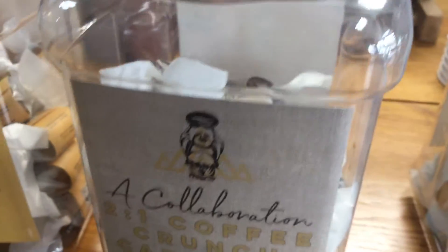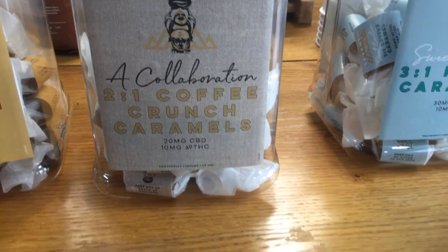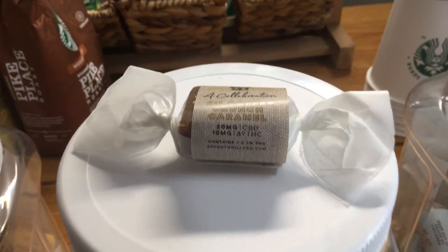And then we've got 2 to 1 coffee crunch caramels — 20 mg CBD, 10 mg Delta 9 per caramel.